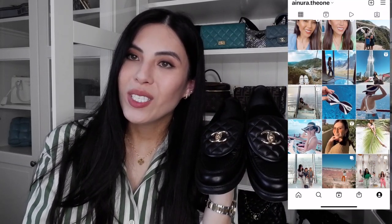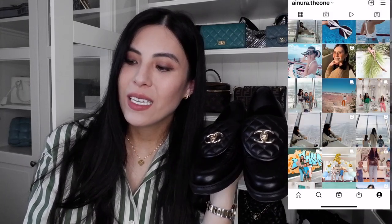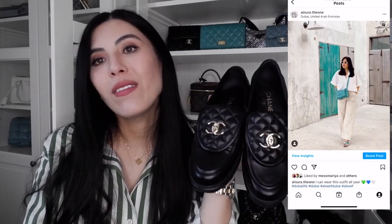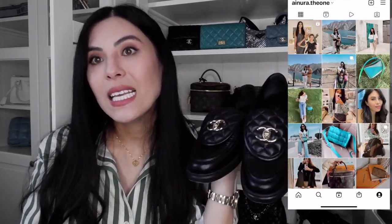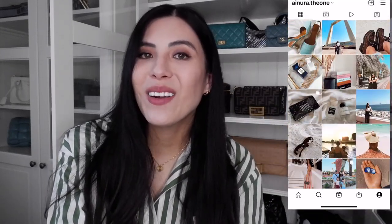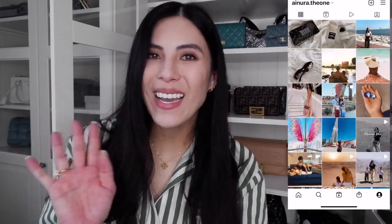That's it for my quick reveal and review of the loafers. I love them so much and I'm so happy I found them in my size. I'll forever have these in my collection. Thank you so much for watching — please subscribe and like my videos and follow me on Instagram. I'll see you later, bye!